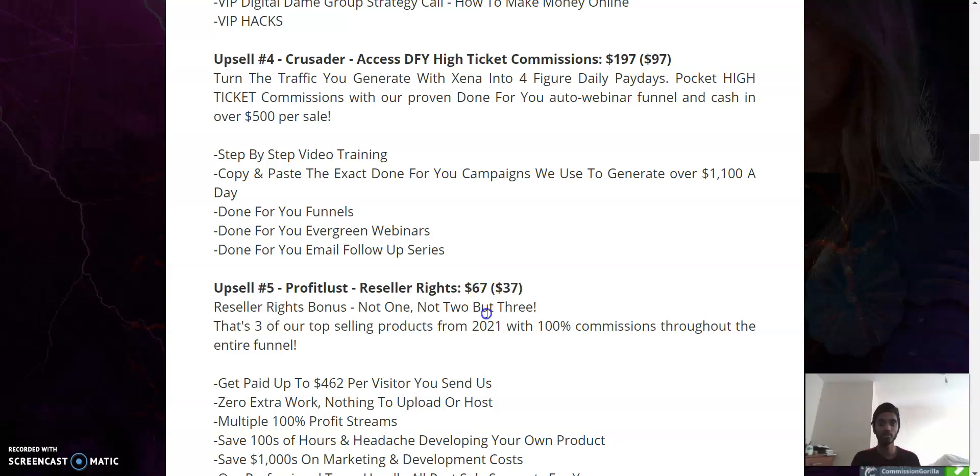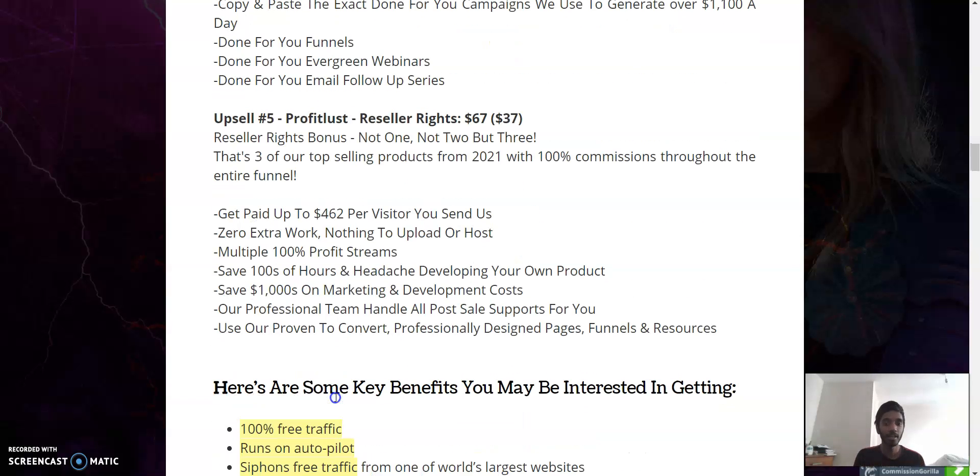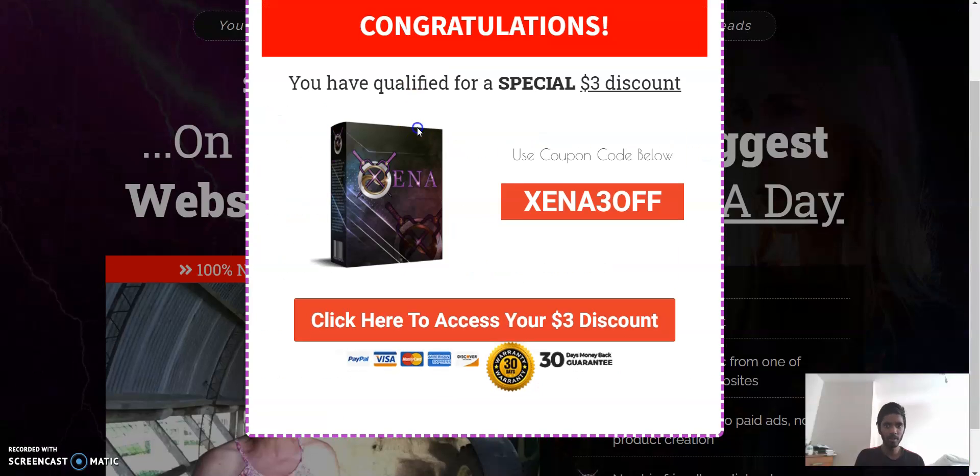Upsell number five is 'Profit Bliss Reseller Rights' — $30 off, so you get it at $37 instead of $67. These are three of their top-selling products from 2021 with 100% commissions throughout the entire funnel. If a product is $1,000, you get all $1,000. The fact that these are three top-selling products you're getting reseller rights to is also very good — it's not just one product but three that actually work.